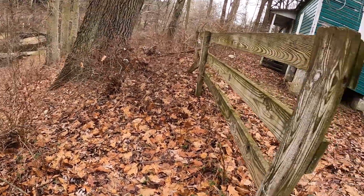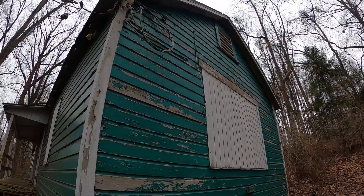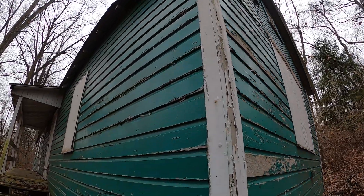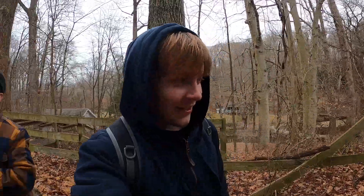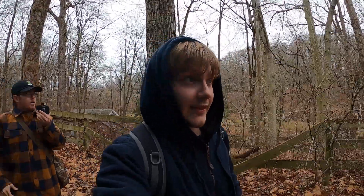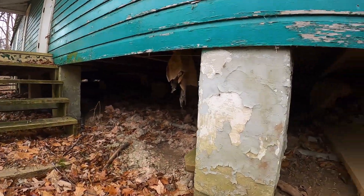What the f*** was that? Was that an animal? Alright. This is our first one. I think this one's sealed up. But dude, it's giving me some serious Friday the 13th vibes. Yeah, it definitely is. Which makes sense — it's a camp. Anything under there? These ones are sealed.